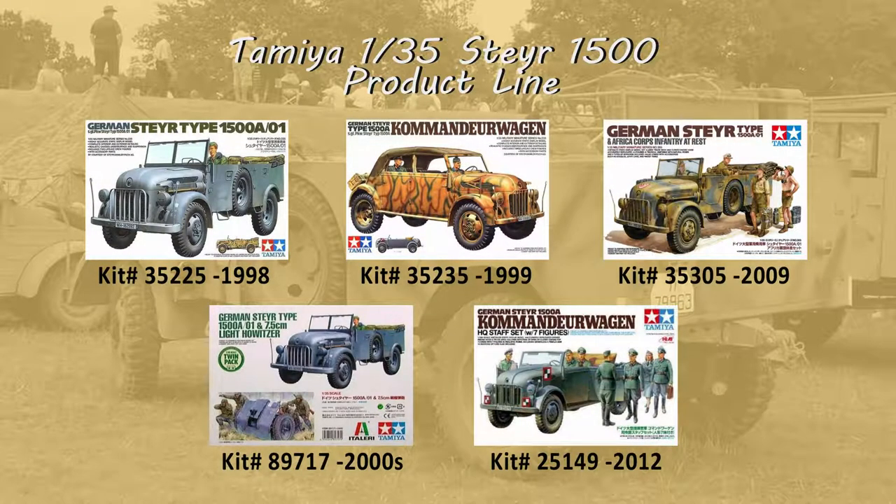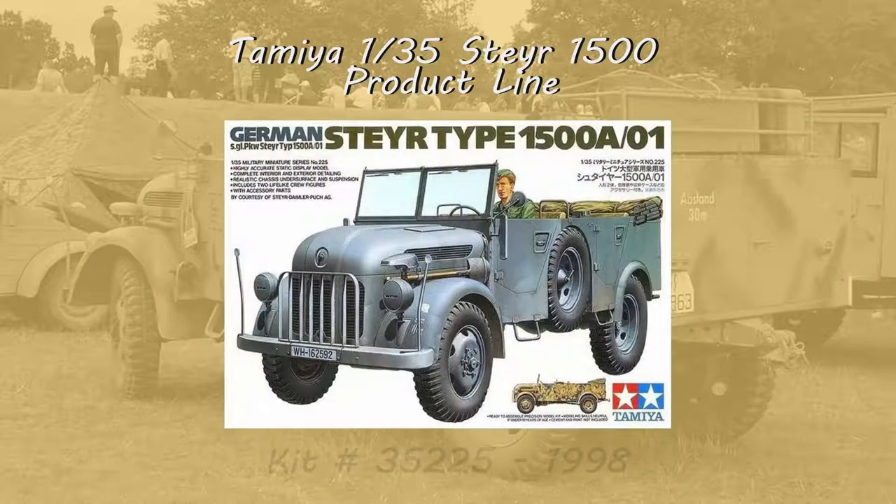The Tamiya 1/35th scale Steer line has evolved through five incarnations. Unfortunately, information on some of these kits is practically non-existent — I couldn't find any online reviews, and even on Tamiya's website details on some releases were sparse. Tamiya's first modern release of the Steer came in 1998 — kit 35-225, often referred to as a new tooling. The company's been around since the late '40s so there may be an older release. The base kit comes with two figures, clear windscreens, poly cap wheels, a small sheet of nylon mesh, and the option to store the spare inside or out.